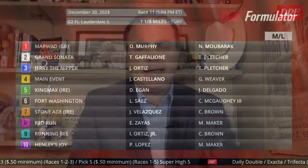Dan Elman here with race number 11 at Gulfstream Park on Saturday. It's the Grade 2 Fort Lauderdale Stakes — some nice turf horses going a mile and an eighth. Let's take a peek at this field.